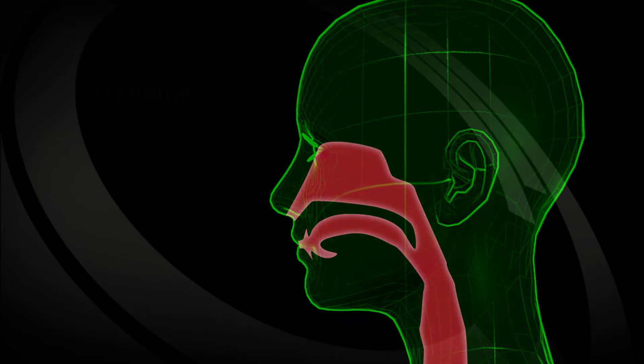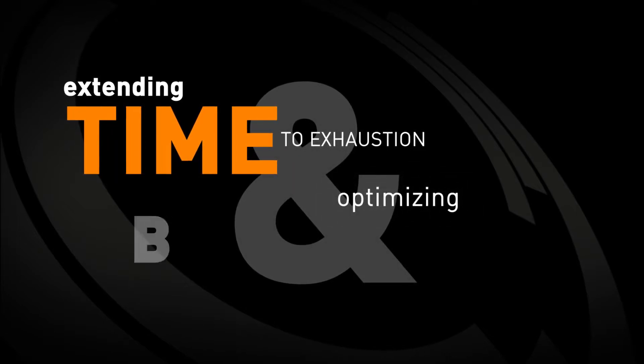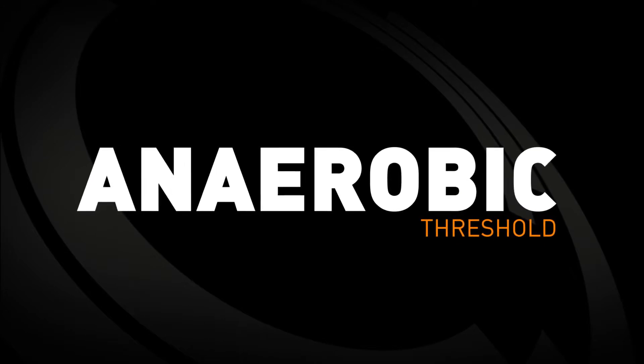The following animations are used to explain how important the fueling process is in extending time to exhaustion and optimising performance. In every example, the athlete featured is physically working at their maximum sustainable intensity. This is called anaerobic threshold or FTP.